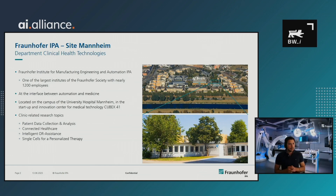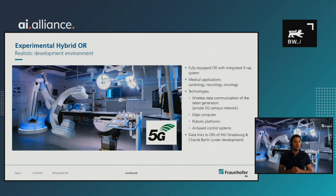We have an experimental hybrid OR — a very realistic development environment in which we develop, test, and validate our work. It's a fully equipped operating room with an integrated X-ray system. Typical medical applications for this kind of room are from cardiology, neurology, and oncology. We equip this room with the latest technologies — for example, we installed private 5G campus networks, and we have several edge computers, robotic platforms, and our own AI-based control systems.